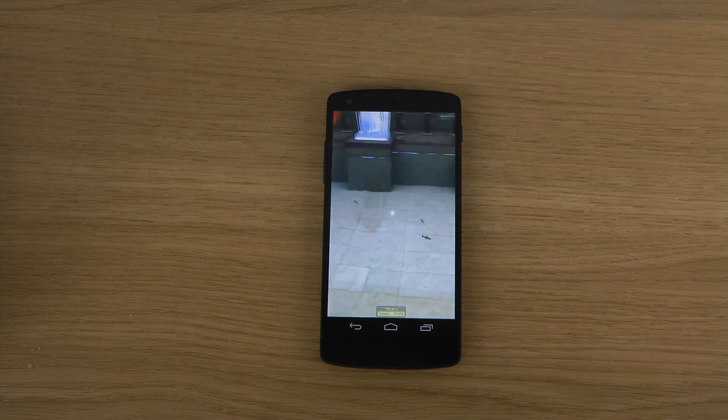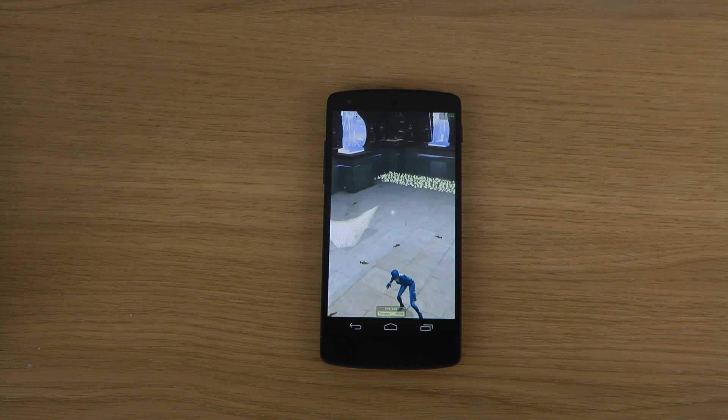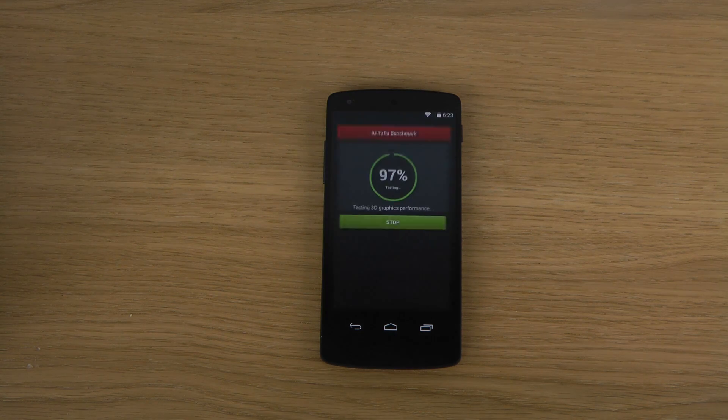It's a 1080p display, so a very very high resolution. It will require a little bit more from the GPU.